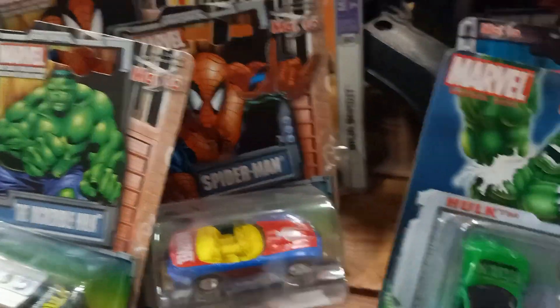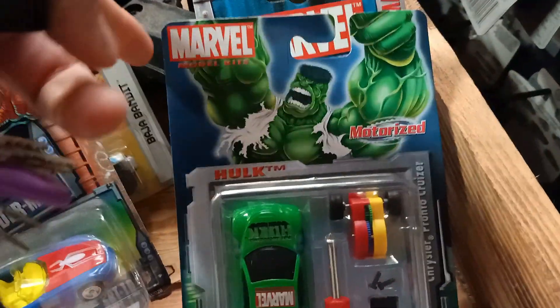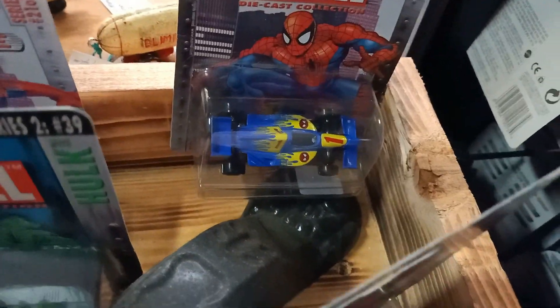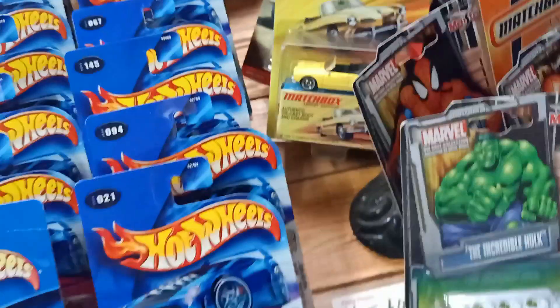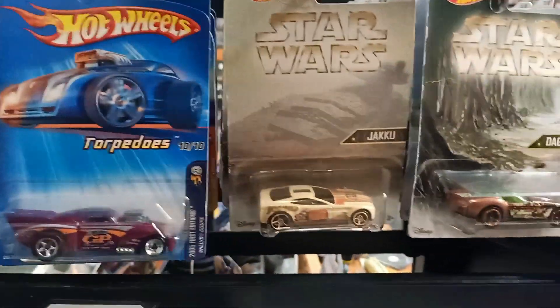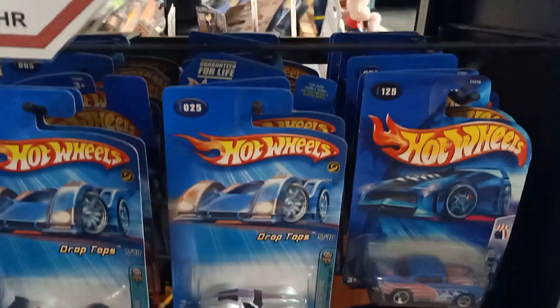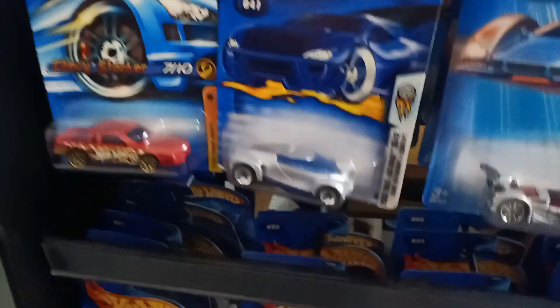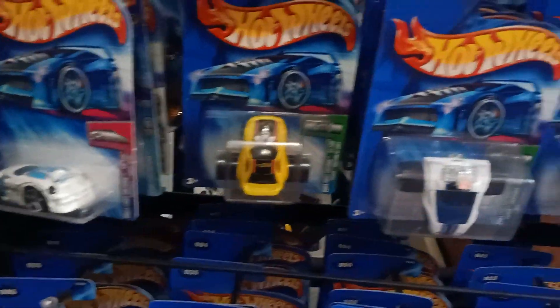We have some more die-cast cars, some Mattel-branded stuff which is pretty cool to see. You don't see much of this on pegs here in Australia anymore so vintage shops are the way to go. Some more Hot Wheels — these are from the 90s — and a couple of Star Wars items which are only about five or six years old, but it's good to see some old stock hanging on the shelves.